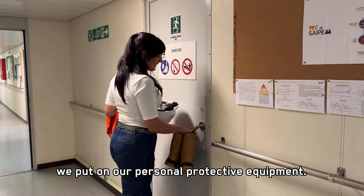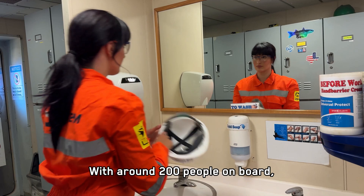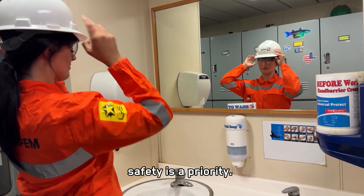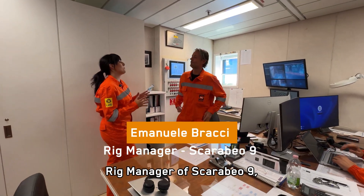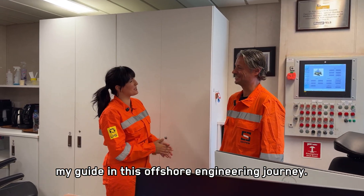Before going on board we put on our personal protective equipment. With around 200 people on board, safety is a priority. Let's meet Emanuele Bracci, rig manager of Scarabbeo 9, my guide in this offshore engineering journey.